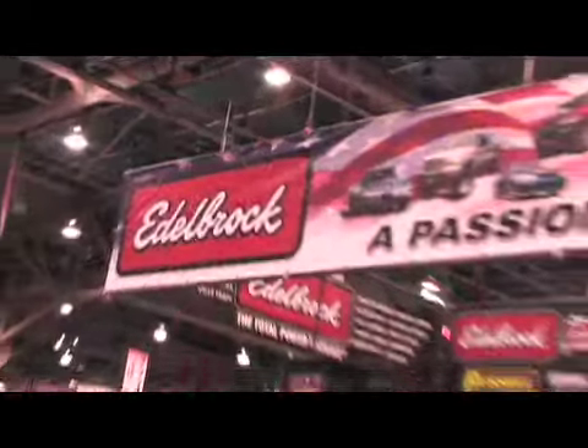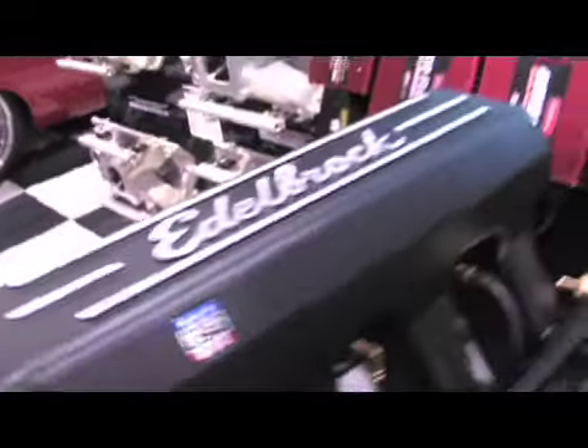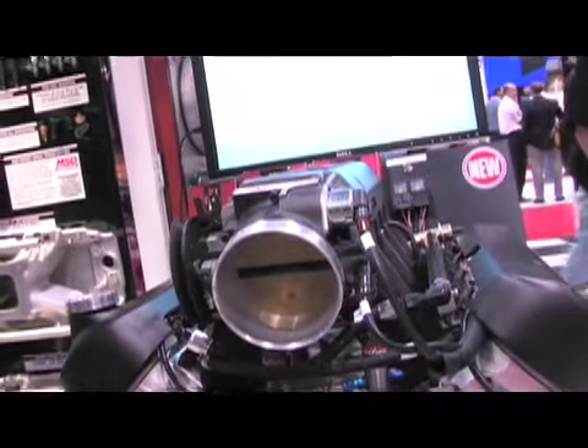Tell us a bit about the new stuff you've got for the LS engine. This year is very exciting for us. We've got a lot of new products for the LS engine. The thing that we're highlighting this year is our new ProFlow XT manifold, which is a front mount style — it's kind of a tunnel ram design — and we did a lot of dyno testing with it and it picked up power everywhere in the power curve.